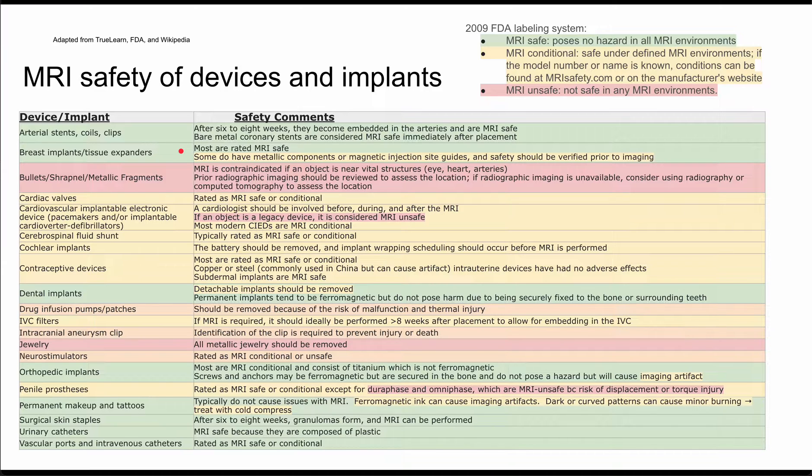Next is bullets, shrapnel, and metallic fragments. These are always unsafe. MRI is contraindicated if the object is near a vital structure like your eyes, your heart, and your arteries. Prior radiographic evidence should be reviewed to assess the location, and if that imaging is not available, you should do a standard x-ray or CT scan to assess the location.